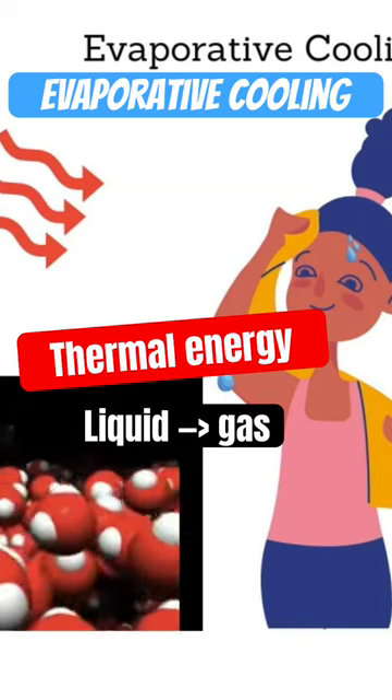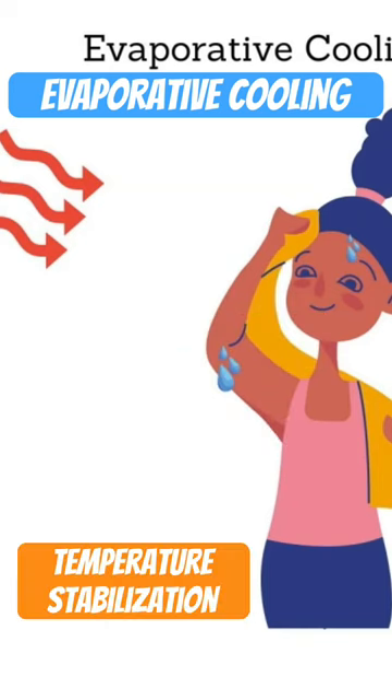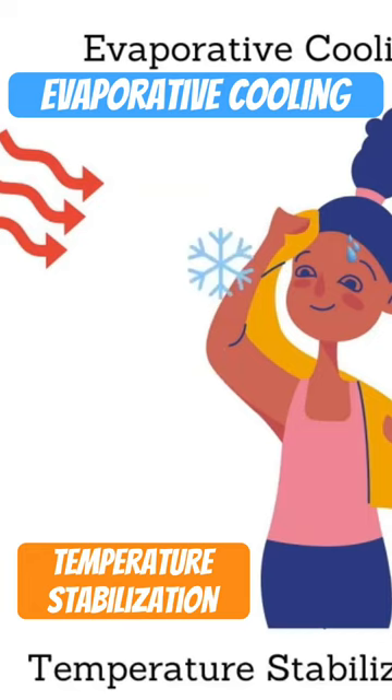As that liquid evaporates, taking away the heat and energy from your body, the surface that it leaves will cool down. This process is called evaporative cooling. In this way, evaporative cooling of water helps stabilize temperatures in organisms and bodies of water.